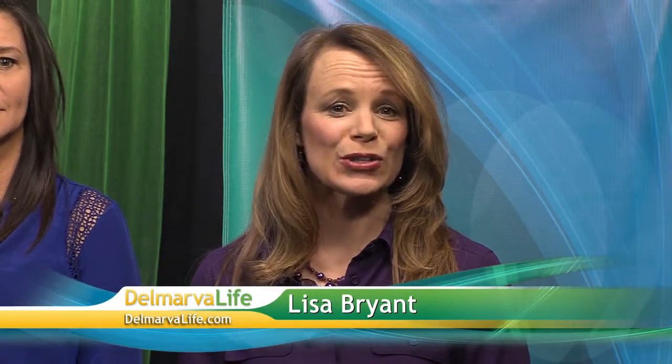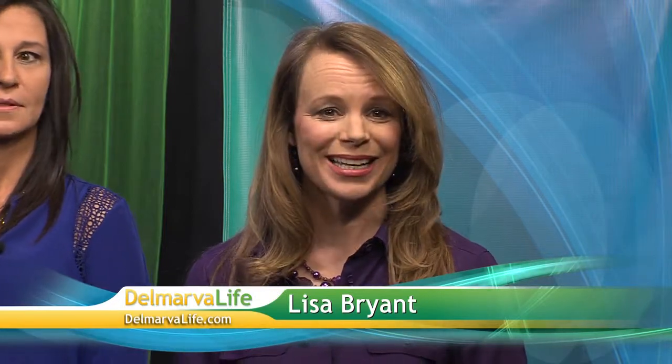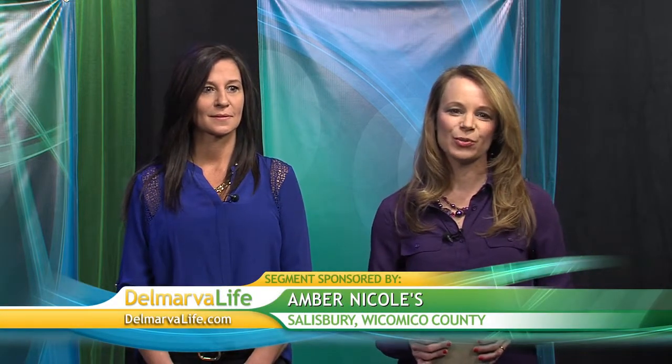Before the break we learned about spring flowers, but they're not the only sure sign that warmer temperatures will soon be here to stay. Prom season is another, and we are happy to welcome Jody Noonan, owner of Amber Nicole's in Salisbury, to Delmarva Life today to give us a preview of what's hot when it comes to prom fashion. Welcome! Prom will be here before we know it — just around the corner.